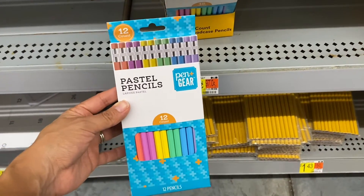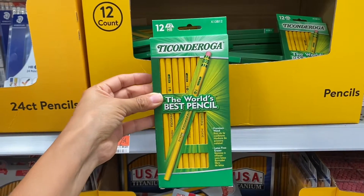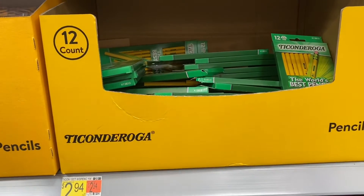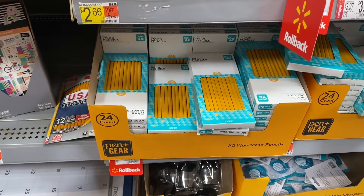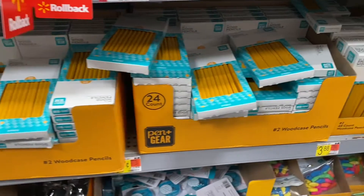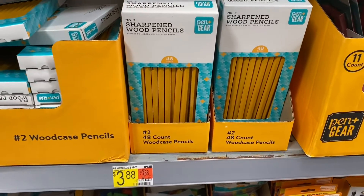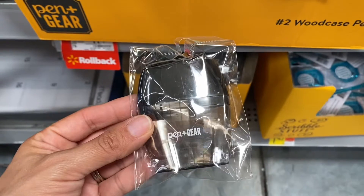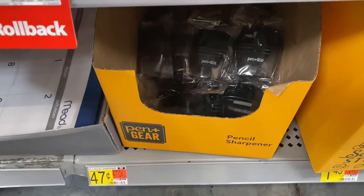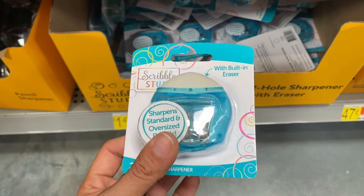I found these really pretty pastel pencils — they're number two and only 97 cents. These are the kids' favorite pencils to use; the 12-pack is only $2.94. Walmart also has a pack of 12 number two pencils for just 47 cents, a 24-count for 97 cents, and a 48-count for $3.88. I also found a pencil sharpener for just 47 cents, and one with a built-in eraser for just $1.43.